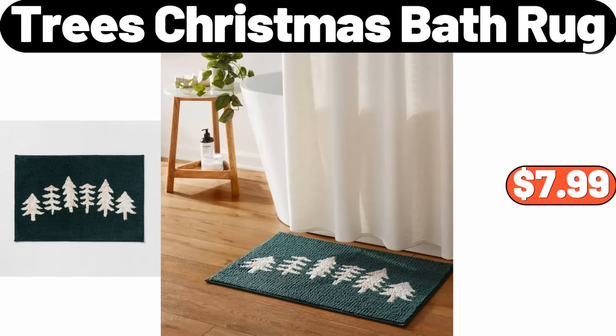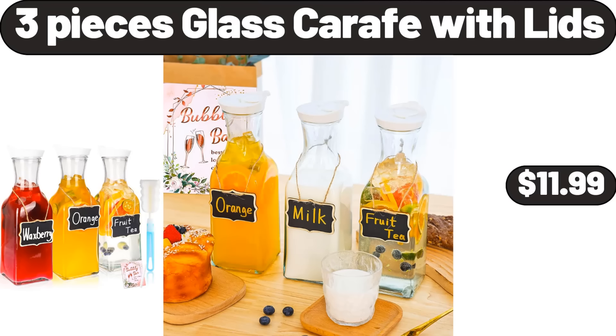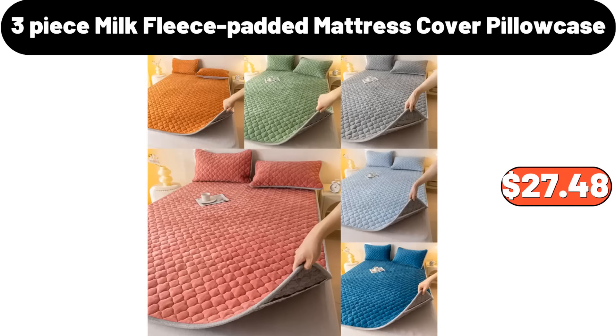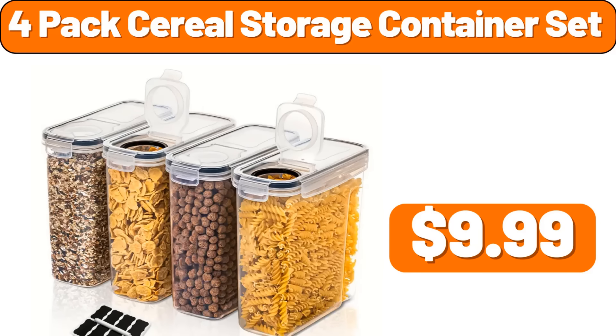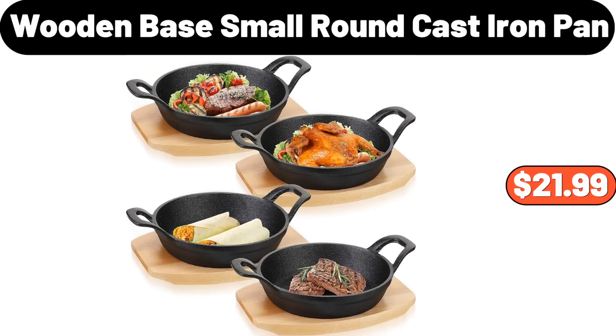2-Piece Modern Round Fabric Bench Chair, $36.98. Bamboo Multi-Layer Plant Stand, $15.99. Trees Christmas Bath Rug, $7.99. Glass Containers with Wood Lids Set of 4, $18.95. 3-Piece Glass Carafe with Lids, $11.99. Blanket for Couch, $2.99. 16-Piece Square Stoneware Dinnerware Set, $46.99. 3-Piece Milk Fleece Padded Mattress Cover Pillow Case, $27.48. 4-Piece Outdoor Dining Set, $112.99. Picnic Bag, $11.46.